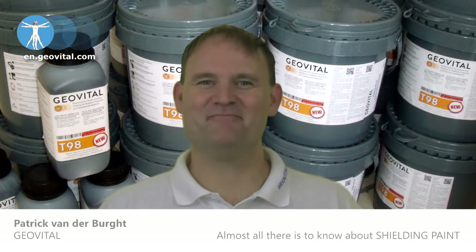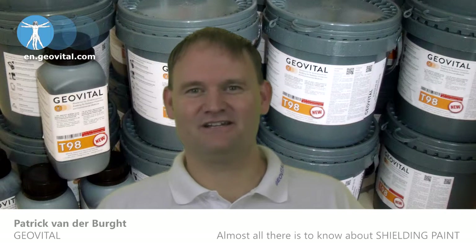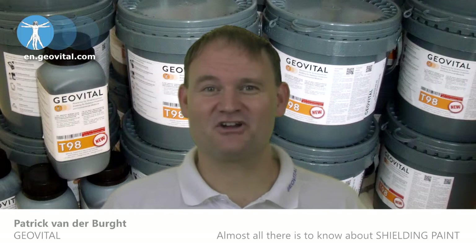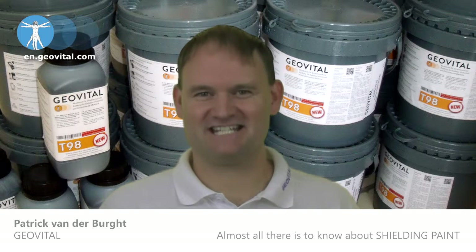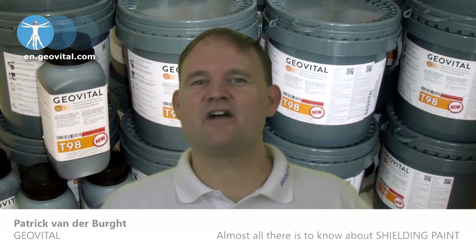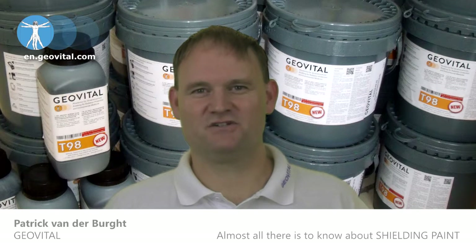Could you imagine battling poor health due to radiation, but you also have a latex intolerance, and now you get your house shielded and you end up sitting in latex? There are other materials that can cause similar long-term undesirable situations.